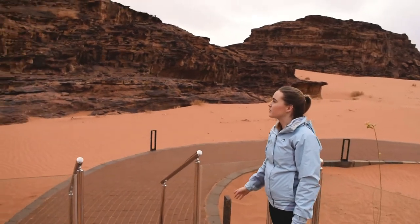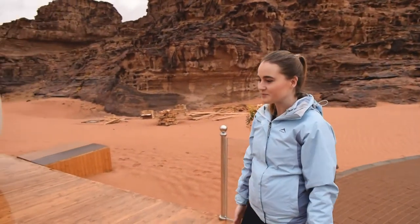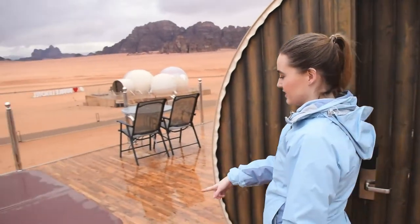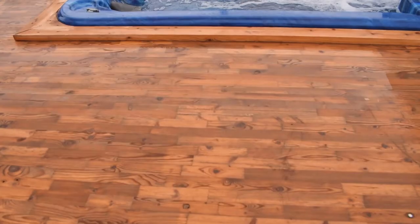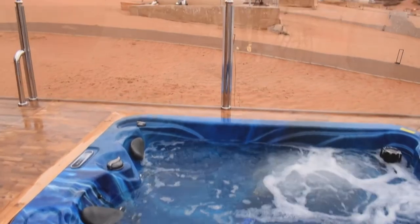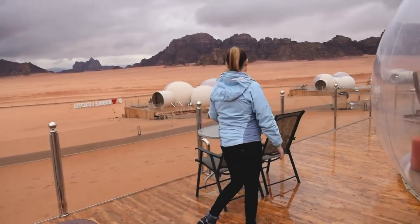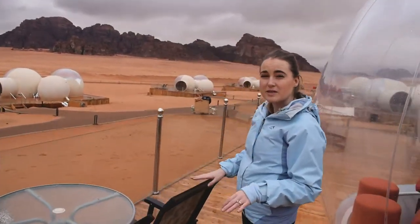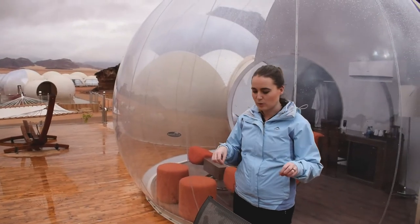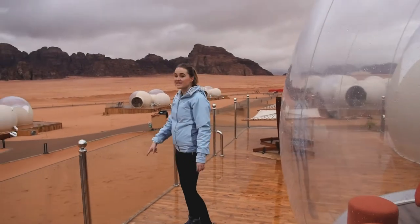First we want to show you our bubble tent. We have a jacuzzi hot tub out here — it's a two-seater but it's long, so you could easily fit four people lying in it. There's also a little sitting-out chair. In summer this would be really nice, but it's been a bit cold and wet, and we have a hammock too.